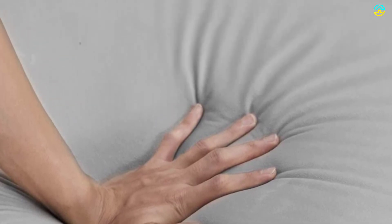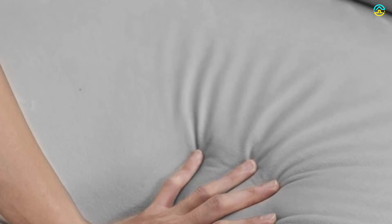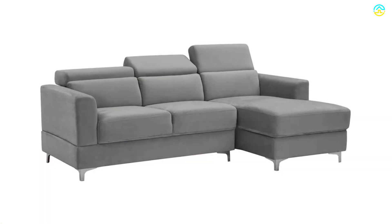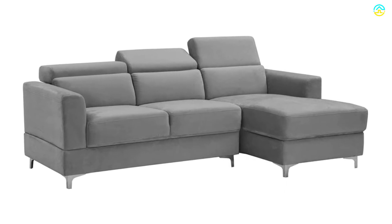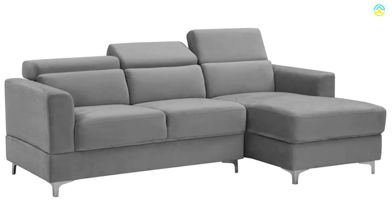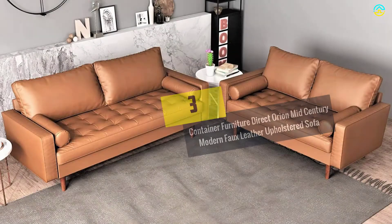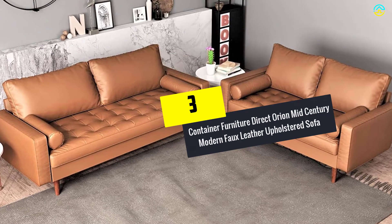This furniture comes with three modes for an adjustable headrest. The high-standard metal legs are efficient enough to bear a weight capacity of up to 300 pounds, ensuring it will not get damaged or bent. The sinuous springs and cotton soft velvet fabric allow comfort to the user.